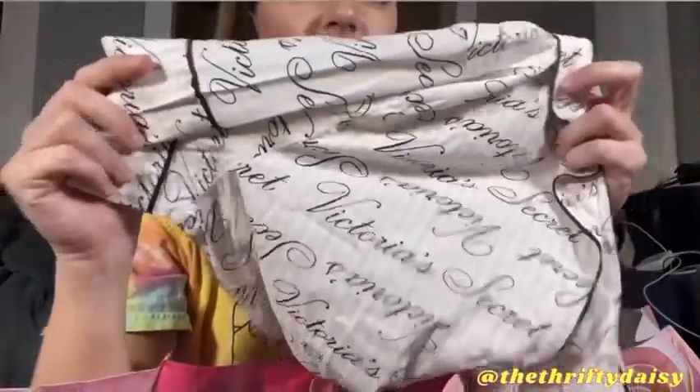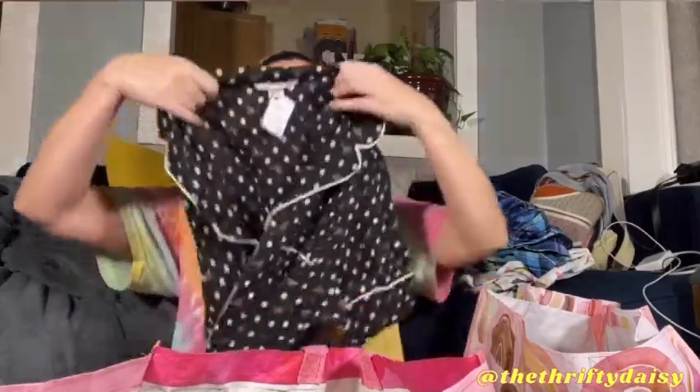The next pajama set is Victoria's Secret size medium — here are the shorts and here is the top piece. It buttons down in the front and this one is shorts and short sleeve. The next pajama set is also Victoria's Secret — I really like this one. It is a size medium, a collared polka dot short sleeve set with matching shorts, also size medium.